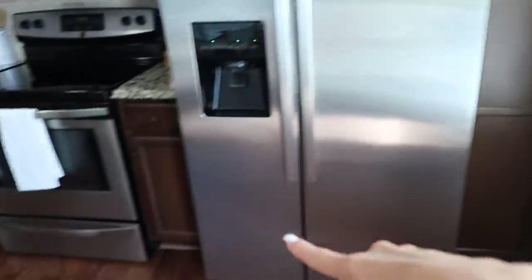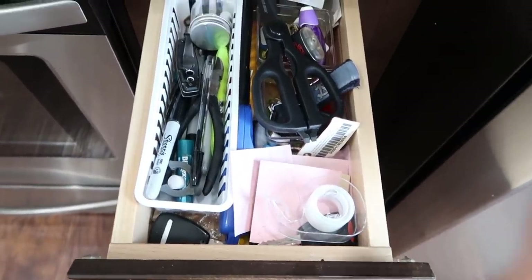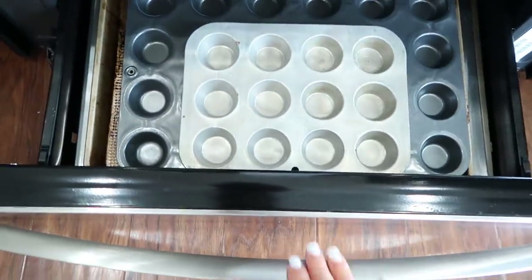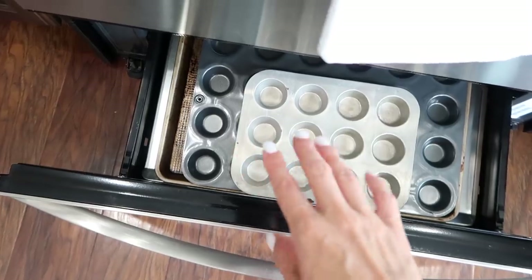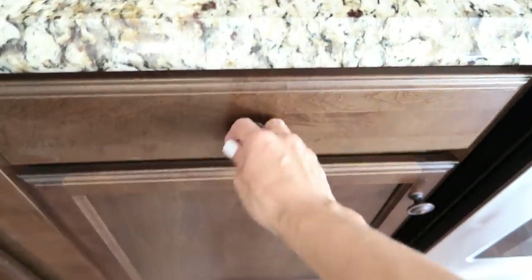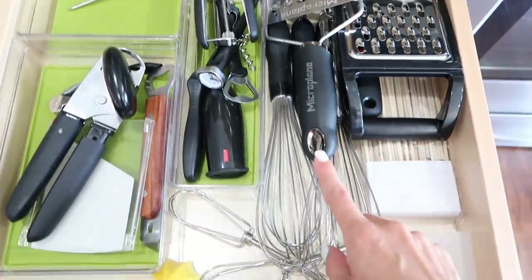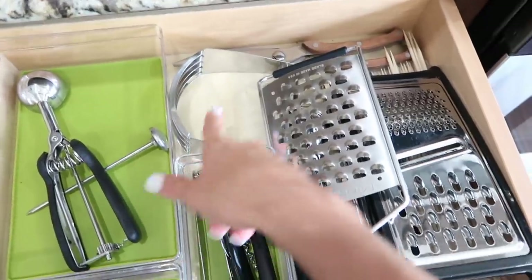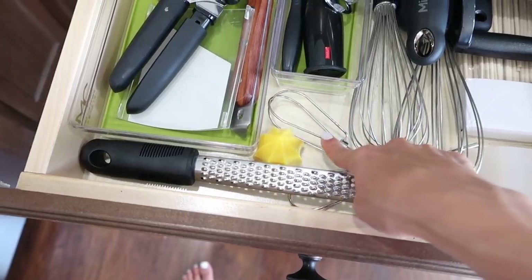Now over here: this is our true junk drawer — we just throw stuff in it, hashtag real life. The next drawer has our cutting boards and rolling pins. Under the oven drawer is where we keep baking pans, muffin tins, and that kind of stuff. Then there's a kitchen tool drawer with all kinds of things: cheese graters, whisks, ice cream scoops, wine keys, a pastry cutter, scissors, wooden skewers, can openers, bottle openers, and electric mixer pieces.